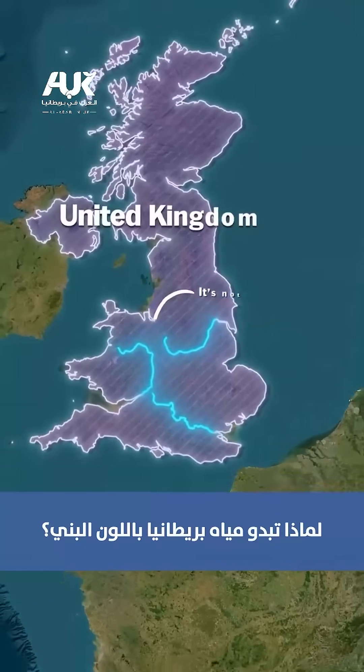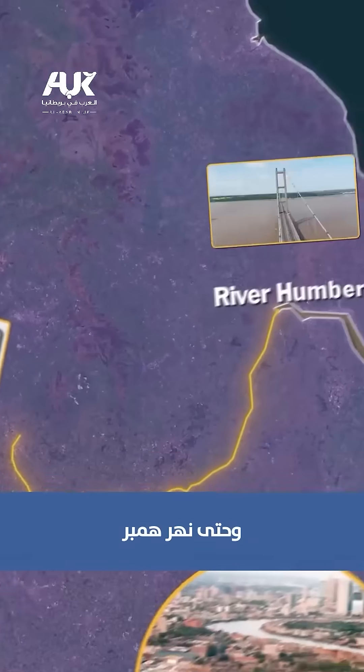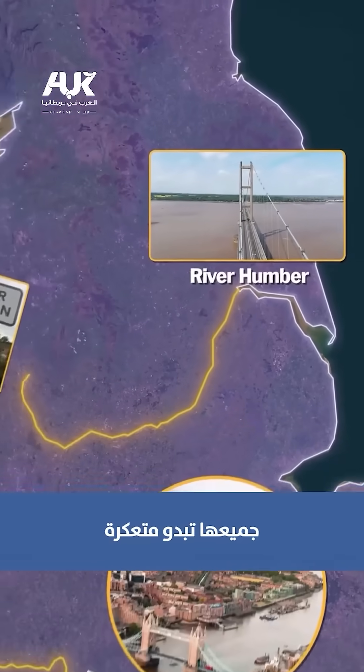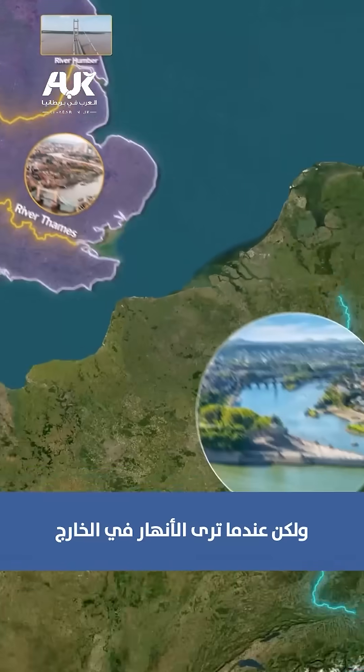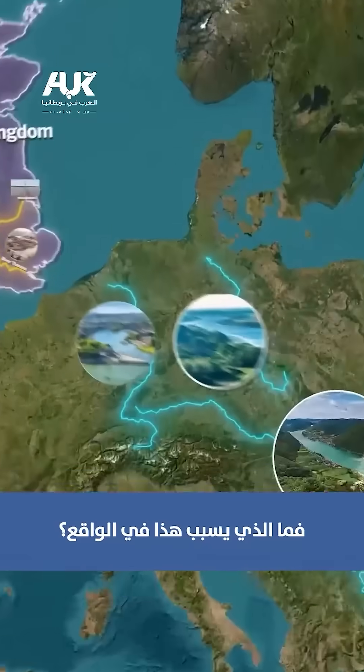Have you ever wondered why the UK's water looks brown? From the River Thames to the River Severn, even the River Humber — they all have that cloudy, tea-colored look. But when you see rivers abroad, the water's bright blue or crystal clear. So what actually causes this?